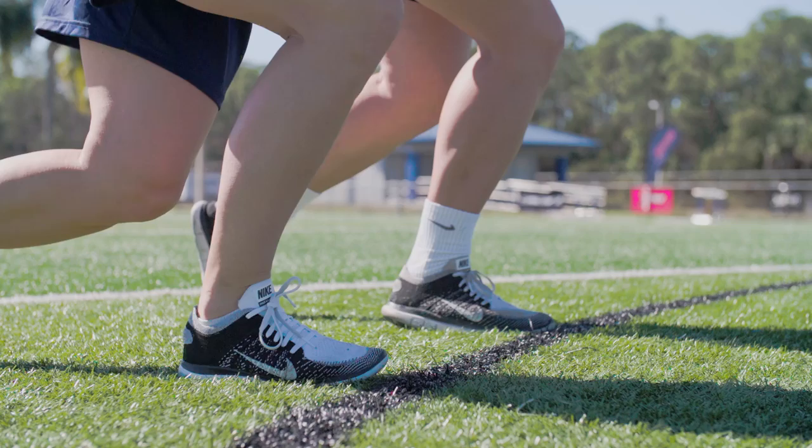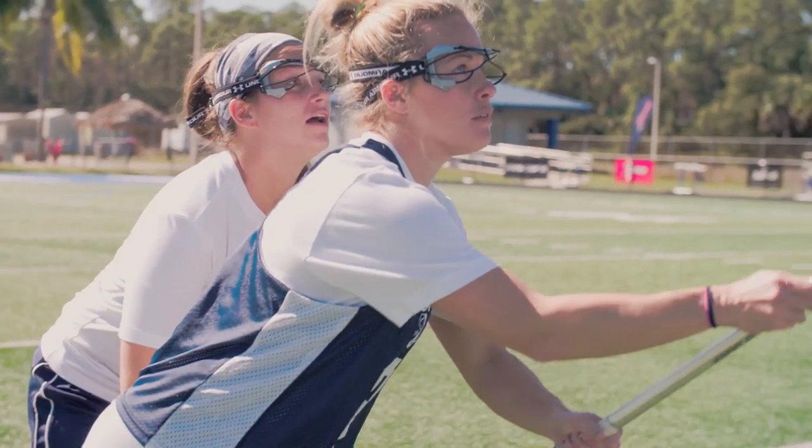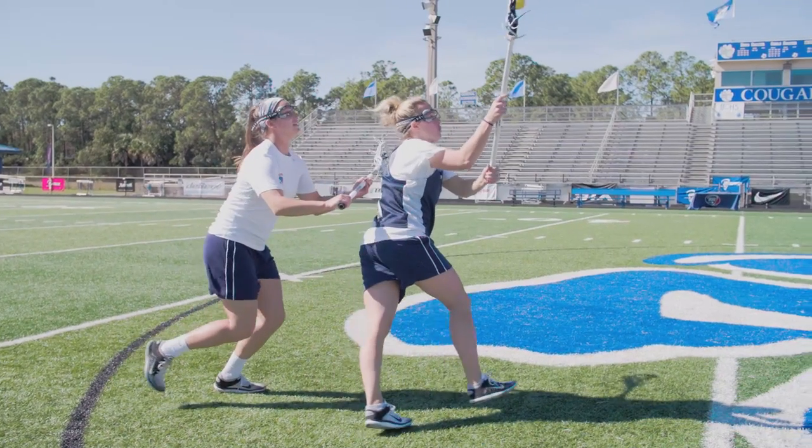The biggest thing is really being able to explode off that line as soon as the ref's hand goes down and blows that whistle, so I can get a step right in front of my defender so that I'm the first one to that ball. Once I explode off that line, box out my defender, my eyes are all focused on the ball, and then once I get the ball, it's just being able to run into space.